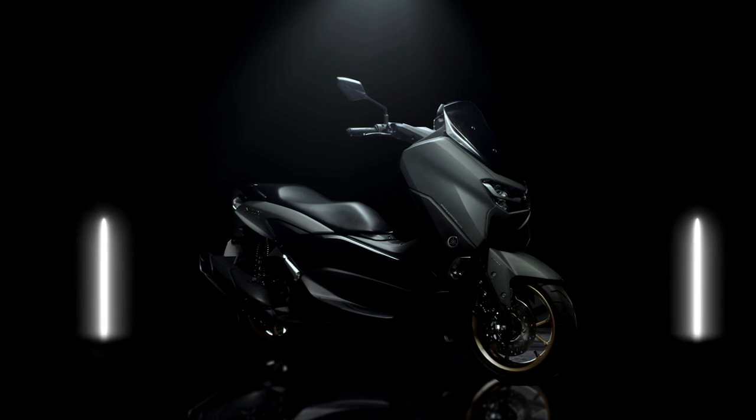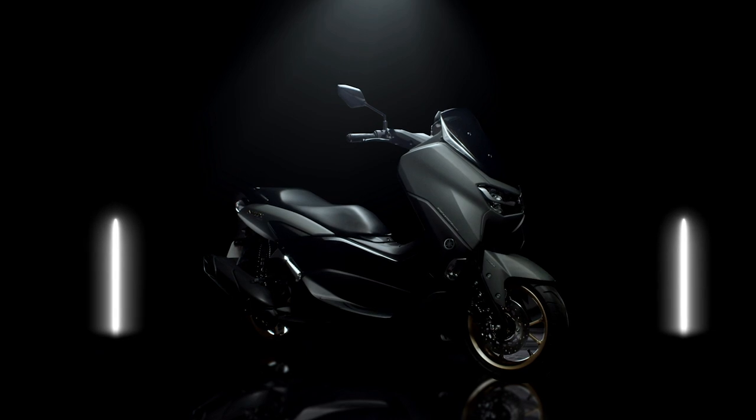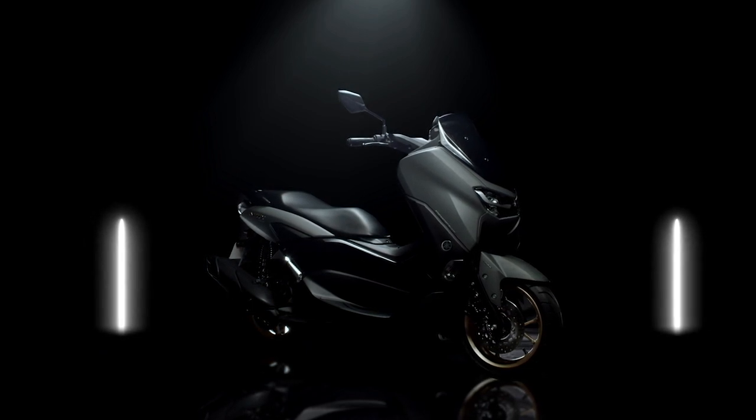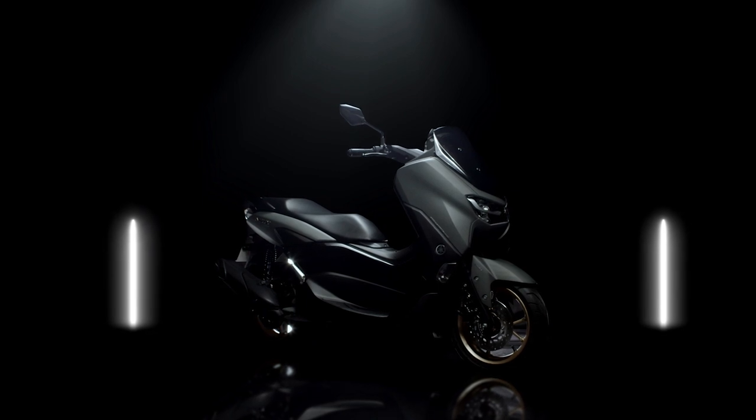The new NMAX was designed with a concept of prestige and confidence, in which its style is made simple but elegant, that provides comfort and reliability through a sense of riding superiority.